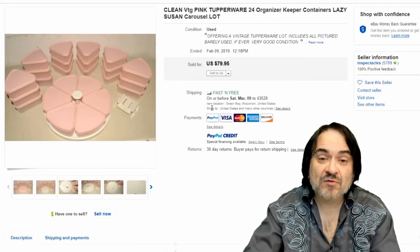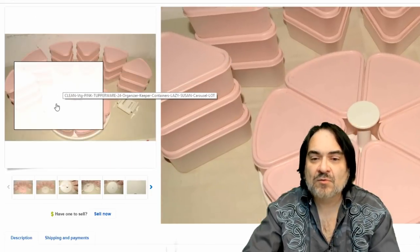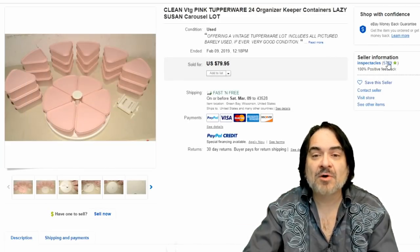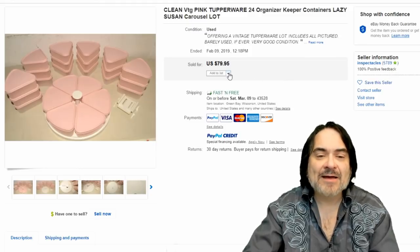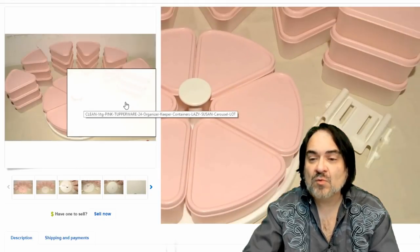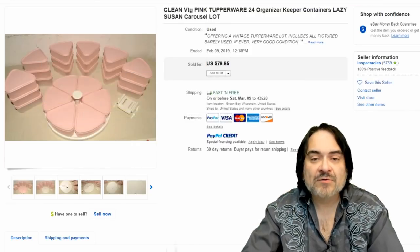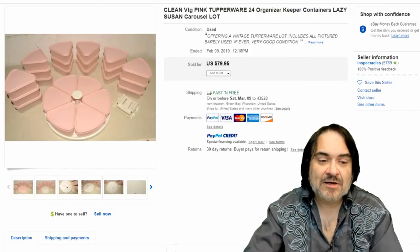Next one here is a really good set. I can't believe it went for so little. This is for cake slices — it's a big set for a party organizer. It's $80 and it has a Lazy Susan as well, and even brackets to mount it. That was rather interesting to me personally — basically $80 on it.